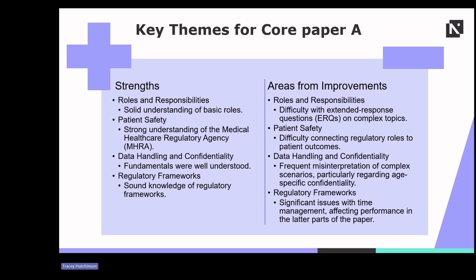In relation to data handling and confidentiality, although students understood the fundamentals, there was frequent misinterpretation of complex scenarios, especially those involving age-specific confidentiality issues. Finally, regarding regulatory frameworks, students generally demonstrated sound knowledge, but time management during the exam proved to be a significant issue, leading to low scores as they progressed through the paper.